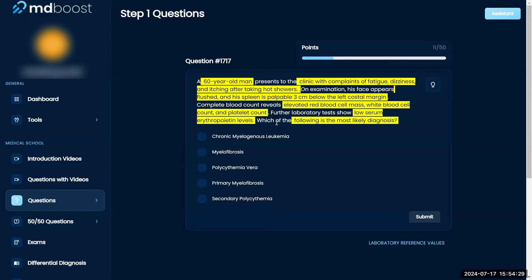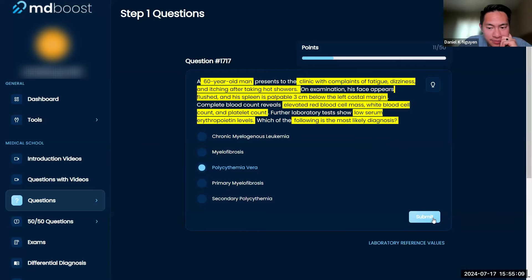I know that the itching after hot showers — I'm pretty sure there are two things here: polycythemia vera and secondary polycythemia. Let me see if the rest of the vignette lines up — fatigue, dizziness, itching after hot showers, elevated red blood cell mass. I thought with polycythemia vera you would have high EPO levels; that's the only thing bothering me. Everything else fits though. My gut says polycythemia vera.